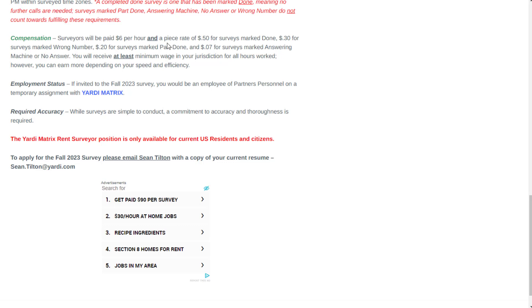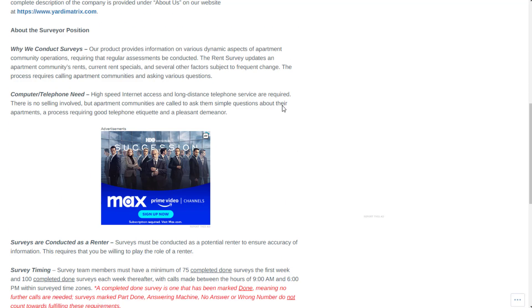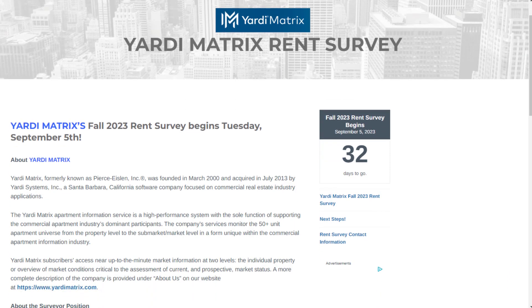I'm about to show you what other people have disclosed making doing this exact job. Employment status-wise, this is a temporary assignment — more like an independent contractor role. This is also US-based, so you need to be a US citizen.